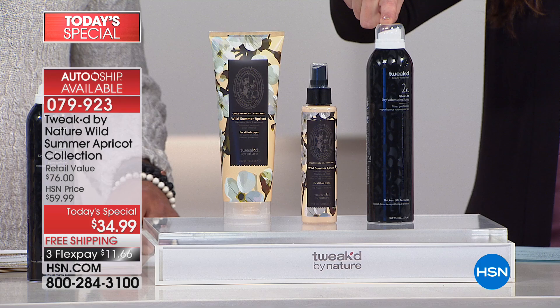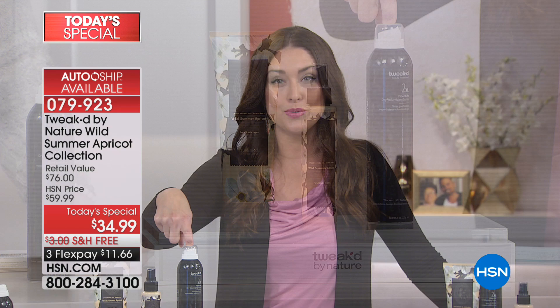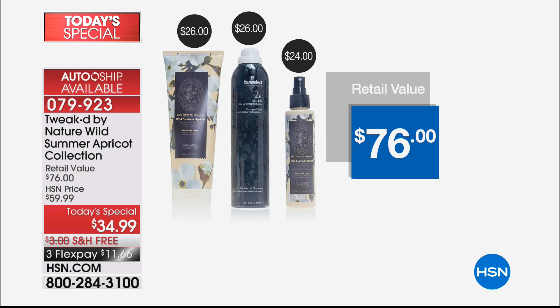The volumizing spray is a $26 value and is going to give you nearly a 150% improvement in the volume of your hair. You get the entire system — which you would pay $76 for — that's $26 for the cleanser, $26 for the volumizer, and $24 for the revitalizing hair treatment. You get it all tonight for $11 and 66 cents on your charge card.